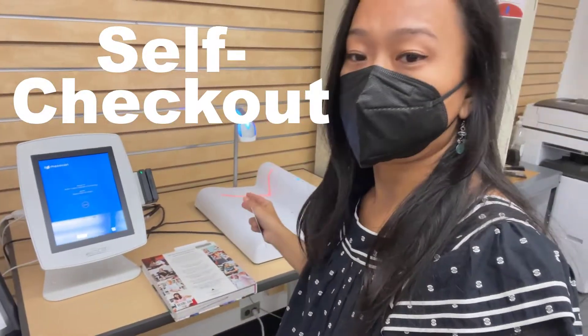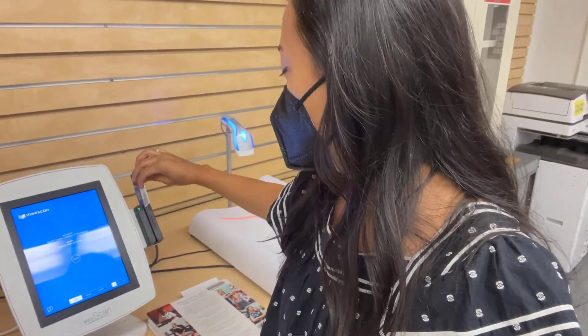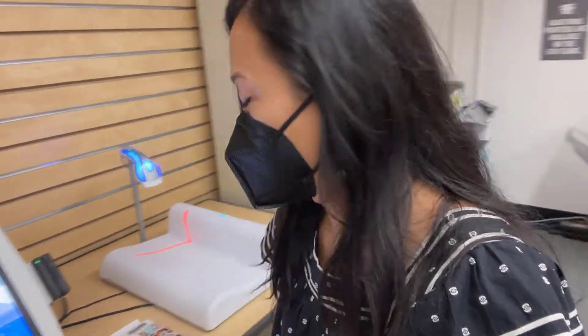Here we have the self-checkout station. There are instructions right here. Basically you're going to slide your card through. I'm actually going to show you what not to do, because this is a very common mistake people make.